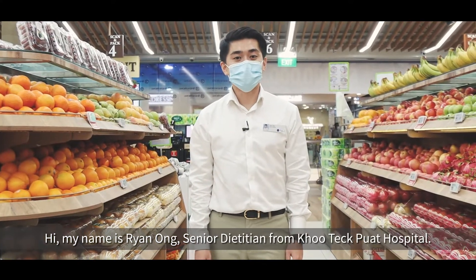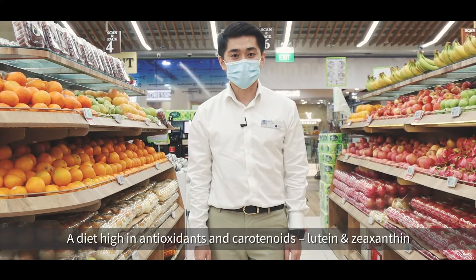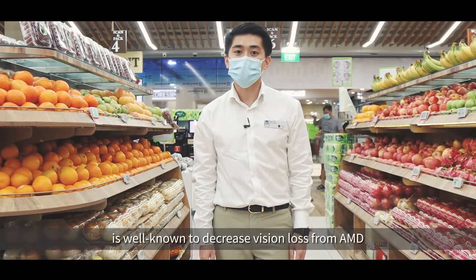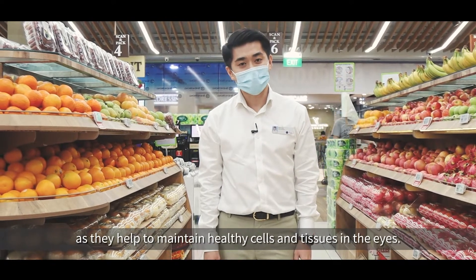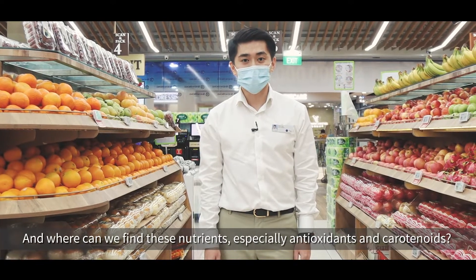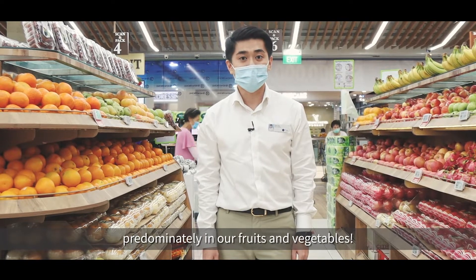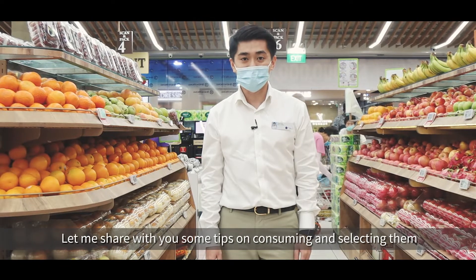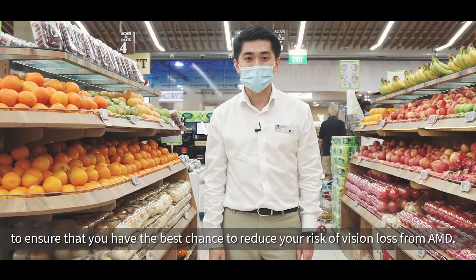Hi, my name is Ryan Ong, Senior Dietitian from Kutipot Hospital. A diet high in antioxidants and carotenoids, lutein and zeaxanthin, is well known to decrease vision loss from AMD as they help to maintain healthy cells and tissues in our eyes. And where can we find these nutrients, especially your antioxidants and carotenoids? They can be found predominantly in our fruits and vegetables. Let me share with you some tips on consuming and selecting fruits and vegetables to give you the best chance of reducing your risk of AMD.